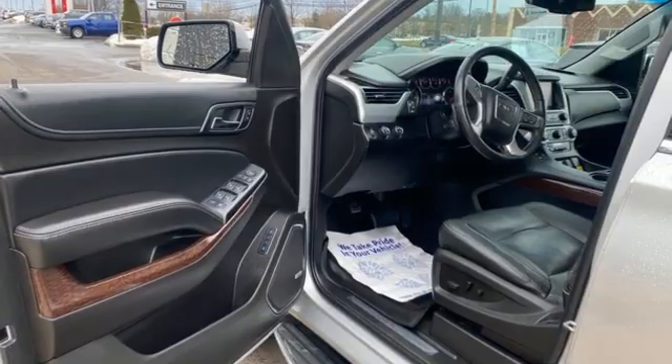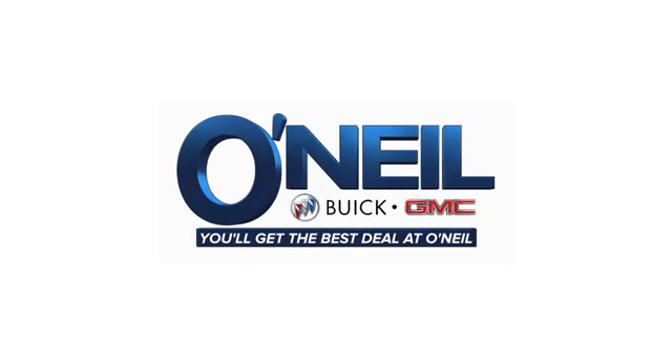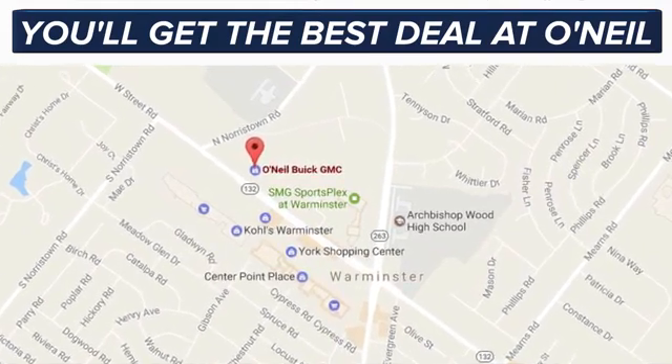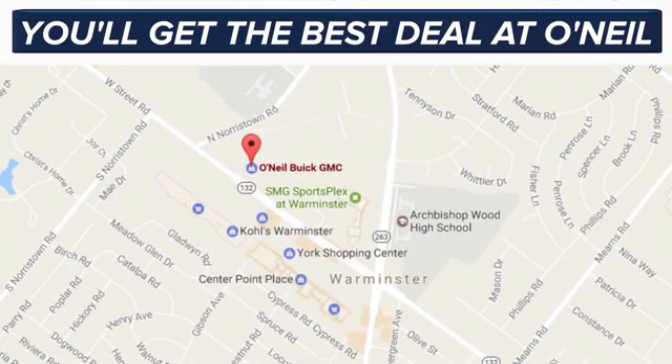Driving is believing. Test drive it today. You'll get the best deal at O'Neill. We're conveniently located at 869 West Street Road in Warminster, PA, just minutes off the Pennsylvania Turnpike.